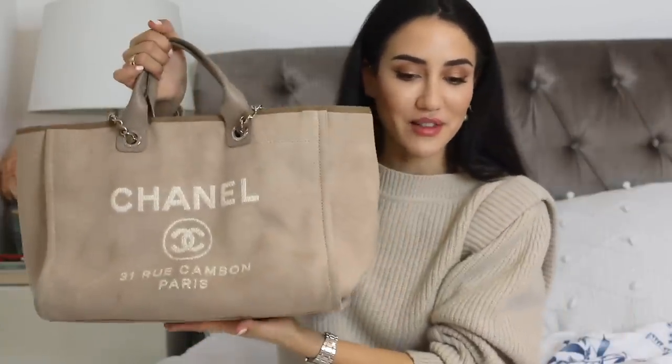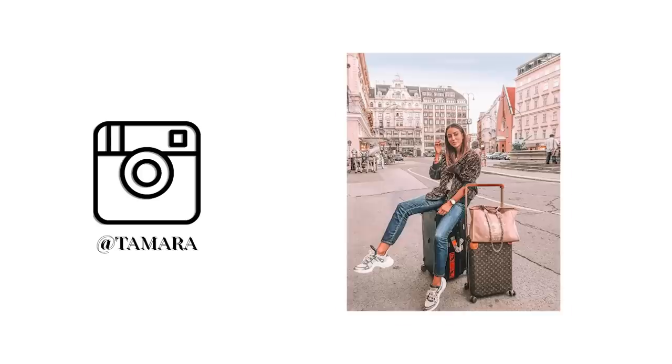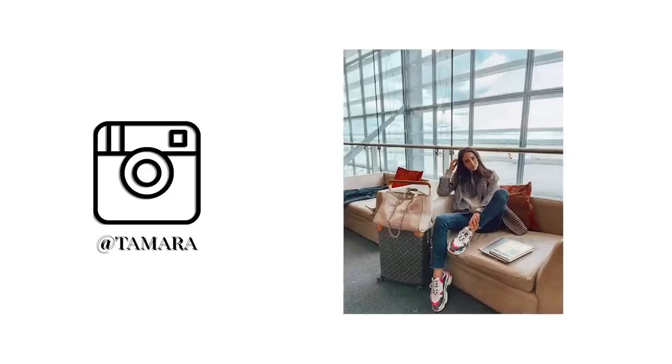Another of my most worn Chanel bags is my Deauville tote. I've taken it to dry cleaning — this one cleans so well, even with wet wipes. It's my ultimate travel, beach, or carry-a-lot-of-stuff bag; it fits so much, has shoulder straps, it's perfection. I also got a Deauville backpack at some point but haven't worn it much, so we're selling that one. However, I might get another Deauville tote because I love it so much.